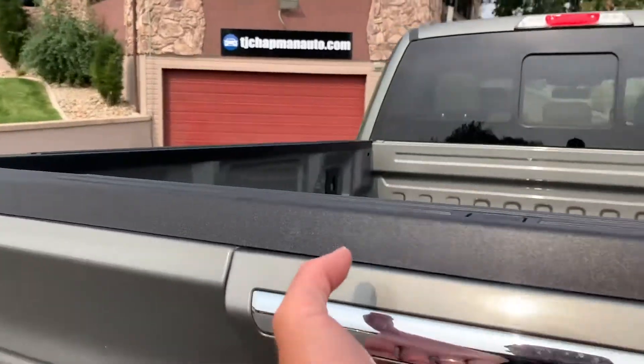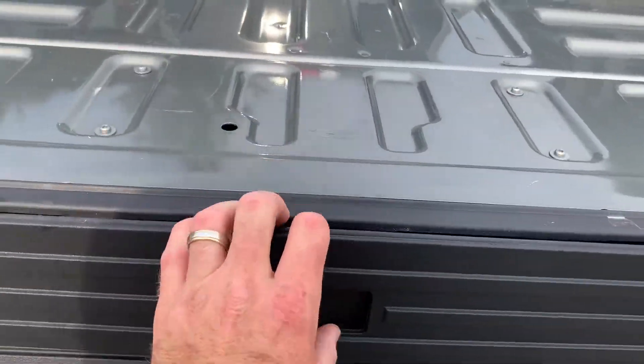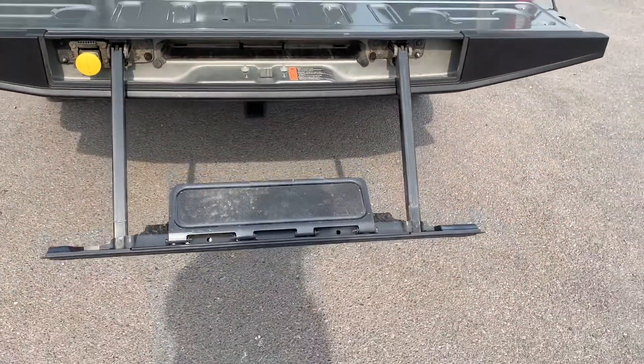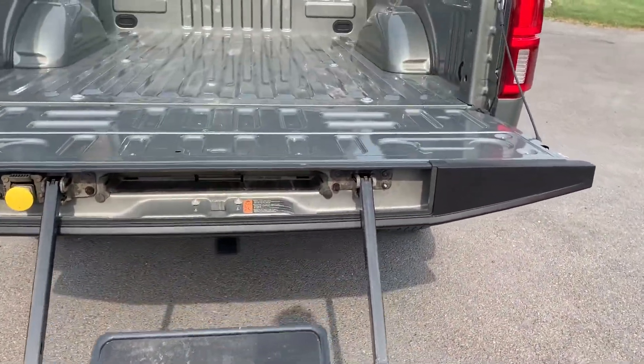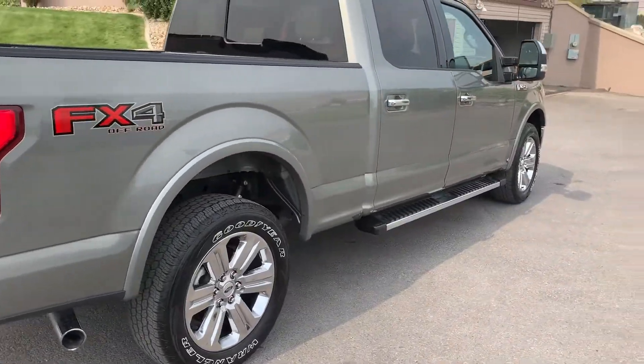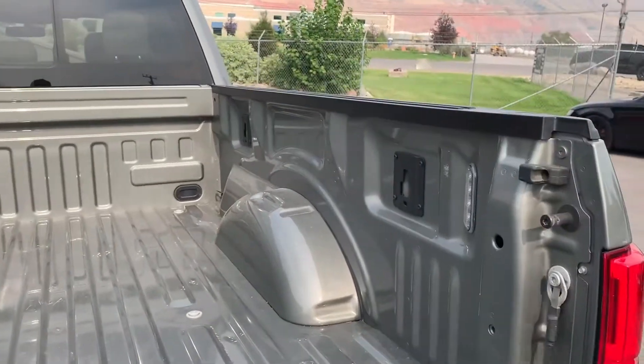Very clean bed. Ford's come a long ways with that. It does have the tow package. I'll go ahead and put this back in there so it doesn't give us a warning light when we hop in.